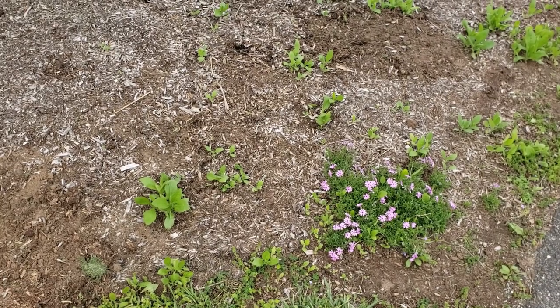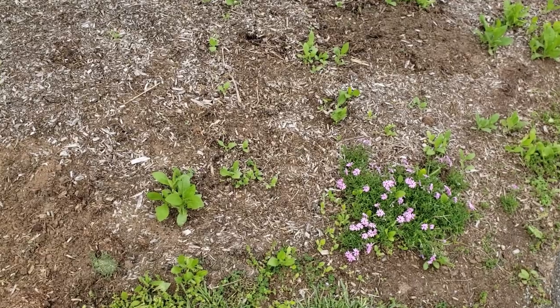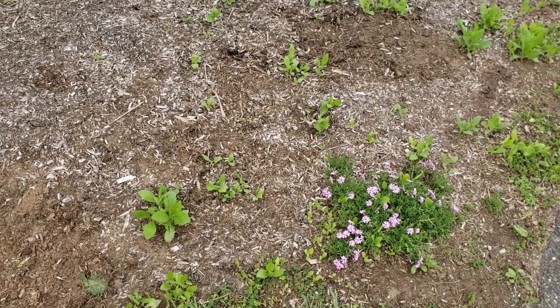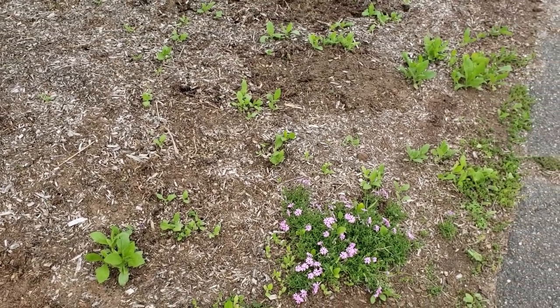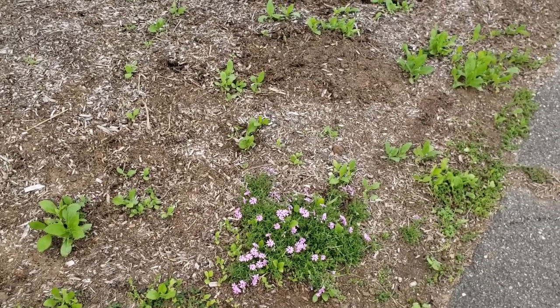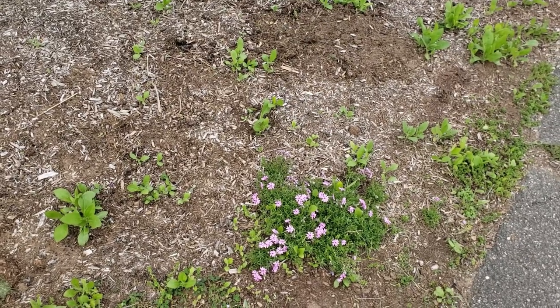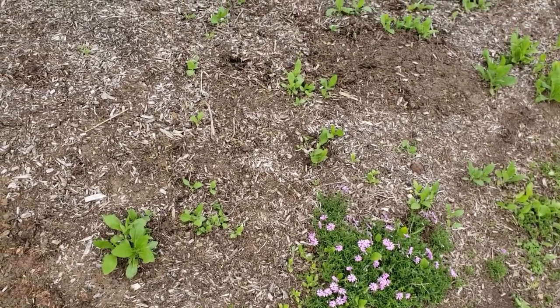Hi everyone, it's New Jersey Garden. I wanted to do a May — early May — garden tour. This area is just right in front of the house by the driveway and it's kind of a weedy area, so I'm trying to fill it in with plants so that I don't have a lot of weeding to do over here.